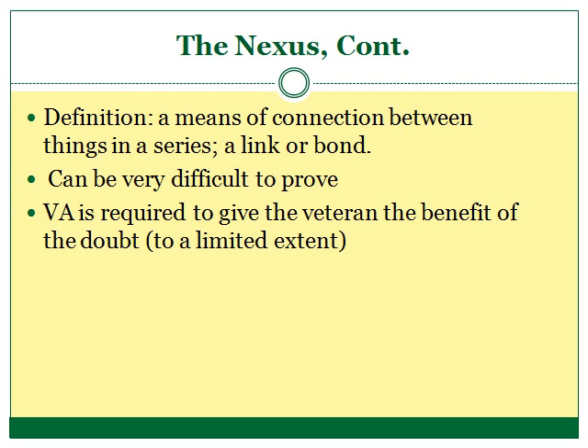First, what exactly does nexus mean? The nexus that the VA is looking for is simply a causal connection between the injury, sickness, exposure, or whatever else that the veteran suffered while in the military, and the diseases or symptoms from which the veteran currently suffers. This bridge between the things that happened while the veteran was in service and the condition currently affecting the veteran is often very difficult to prove.